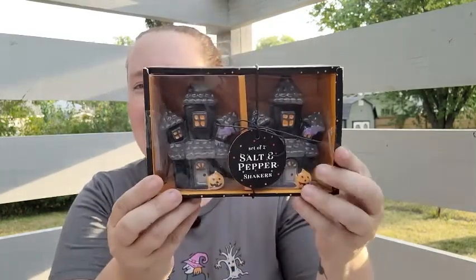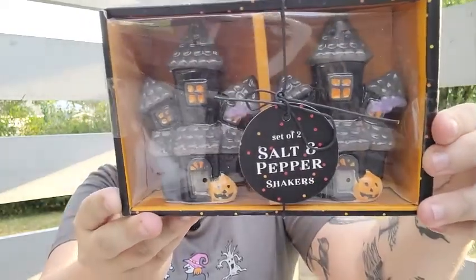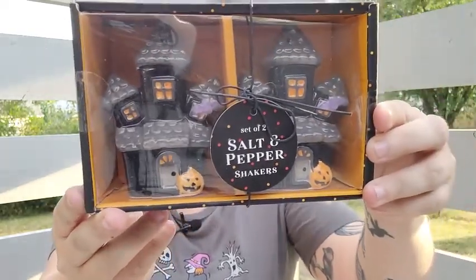That's everything I got at Burlington, so let's dive into TJ Maxx. At TJ Maxx I found these cute little haunted house salt and pepper shakers. I just think they are adorable and I was so excited to find those.